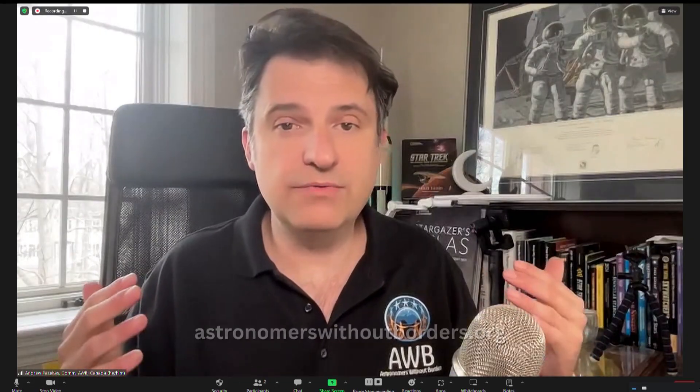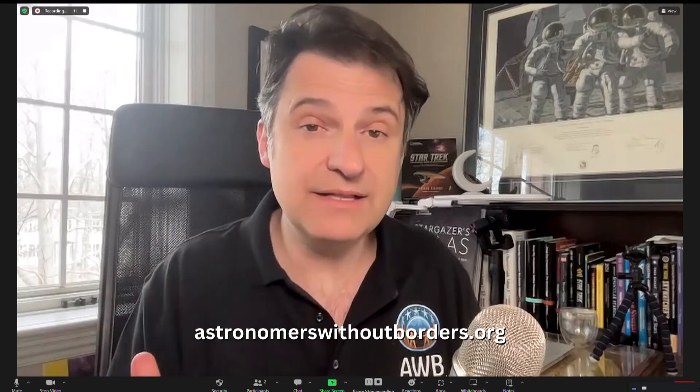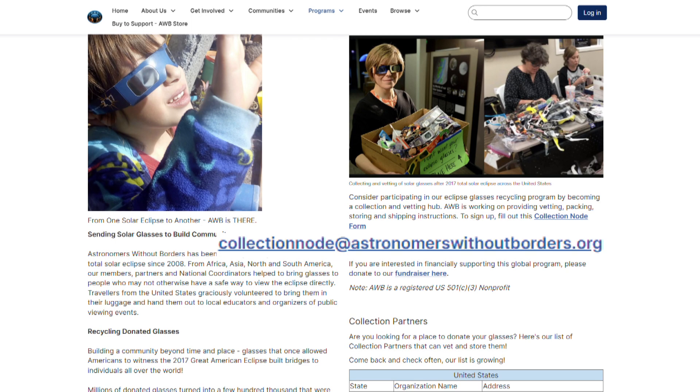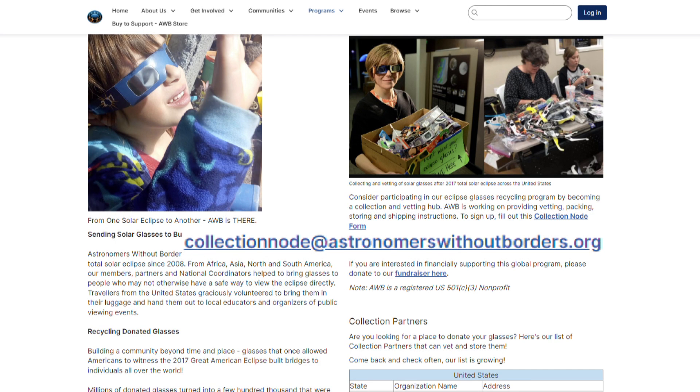So if somebody wanted to become a collection site and a vetting site, what would they need to do? It's really simple — you just log on to our website. We've got our email as well: collectionnode@astronomerswithoutborders.org. You'll find all of that information on our recycling page at astronomerswithoutborders.org. We give you a quick email back that describes the vetting process, how to set it up, and how to become a collection node. It's really simple.